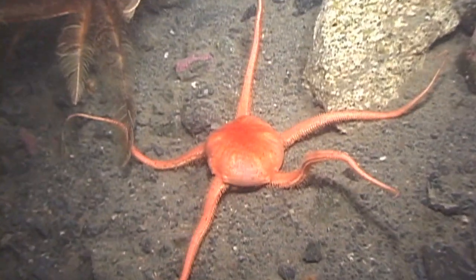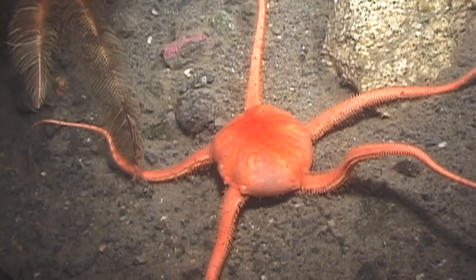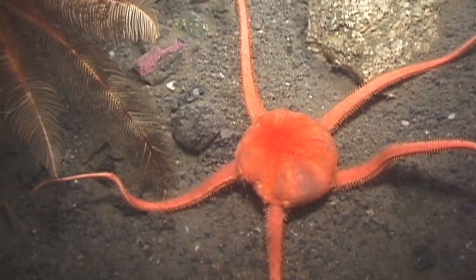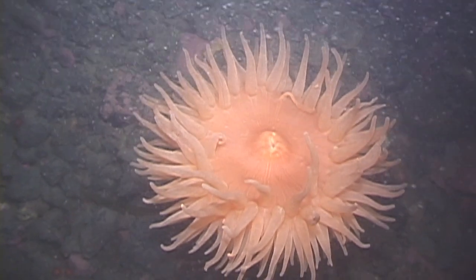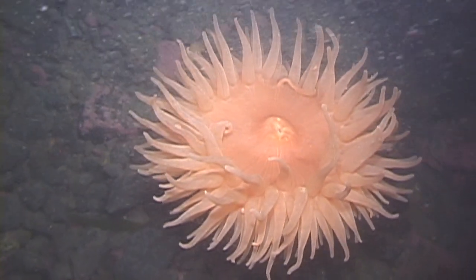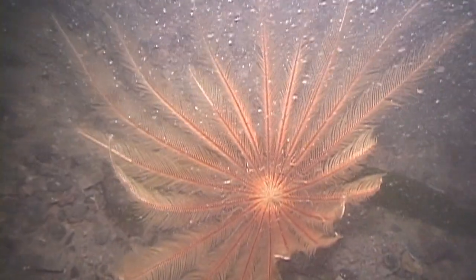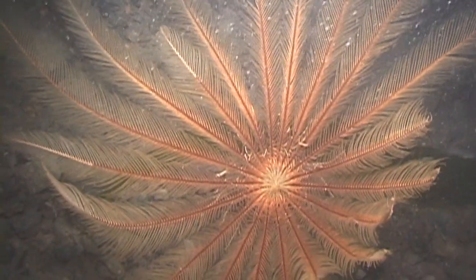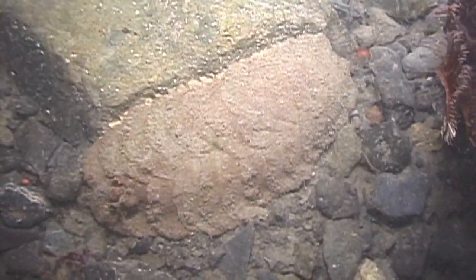On a dark, murky dive in the Weddell Sea, I was busy filming a variety of familiar creatures such as brittle stars and anemones that were living on a steep slope of gravel and mud. Exploring past a group of feather stars about 60 feet down, I noticed this animal — one I had never seen before.